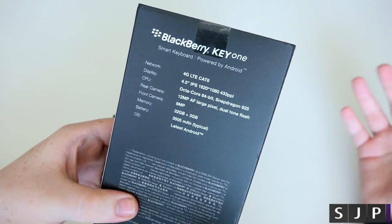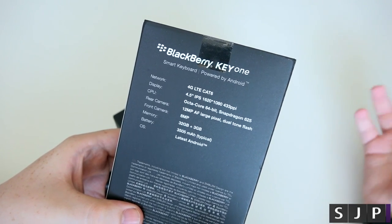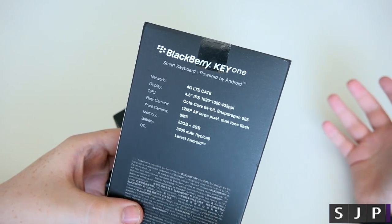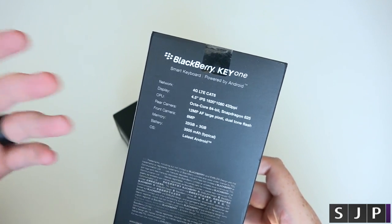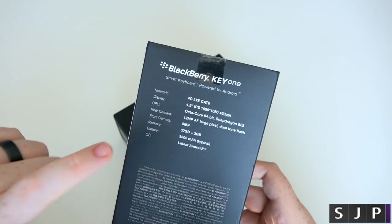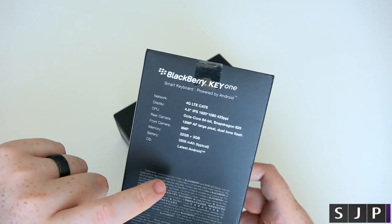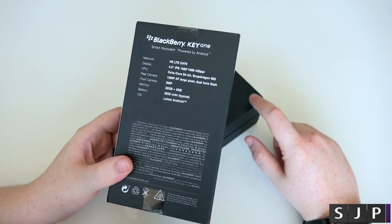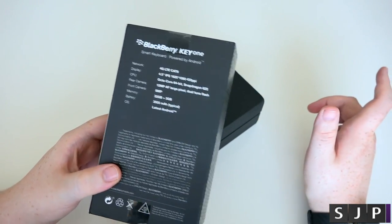One thing I'm always hesitating on is in regards to the chipset. It is a Snapdragon 625, 3GB of RAM — so this is not the 4GB version — and 32GB of internal storage. 12MP on the back, which seems to be pretty good, and 8MP on the front, and a pretty large battery. I like the fact that they don't just say it's Android 7 or 7.1 — it's the latest version of Android, and ever since I got this it has had an update to the September security patch.